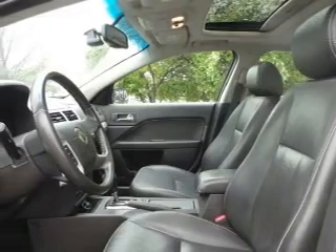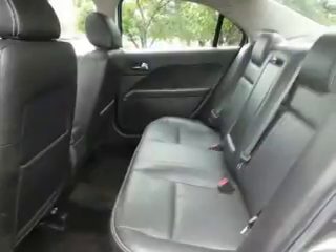Keyless entry, a trip computer, an MP3 player, privacy glass, and air conditioning.